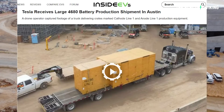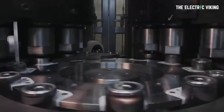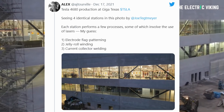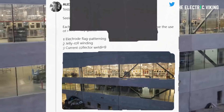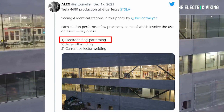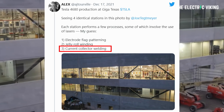Inside EVs previously pointed out that Tesla received several large shipments for 4680 battery cell production at the new factory. Physics engineer Alex shared images on Twitter of each of these four stations performing various processes along the battery production supply chain. He guesses that the particular stations pictured are for electrode flag patterning, jelly roll winding, and current collector welding. People who appear to be well-versed on the subject elaborate on the stations and images in the Twitter thread.